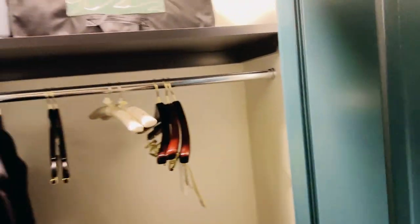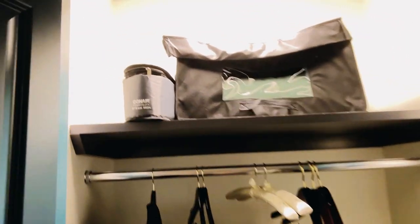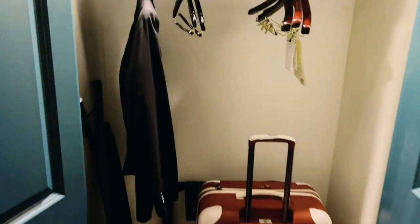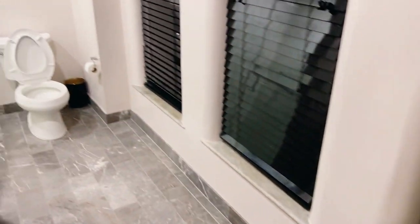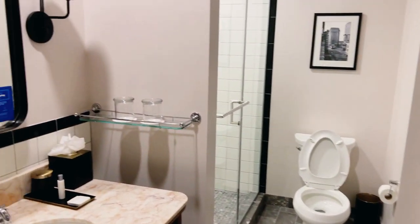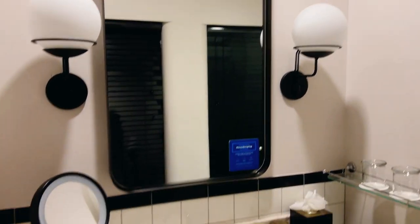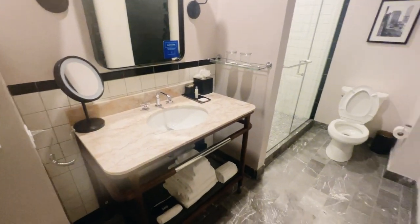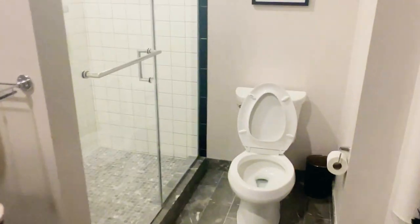Here's the storage area — they give you a steam iron to iron your clothes, and you have plenty of space for your personal items. I really like the contemporary look of the bathroom; you tell me what you think. I thought it was pretty cool — it wasn't too busy but it was just really nice and clean.